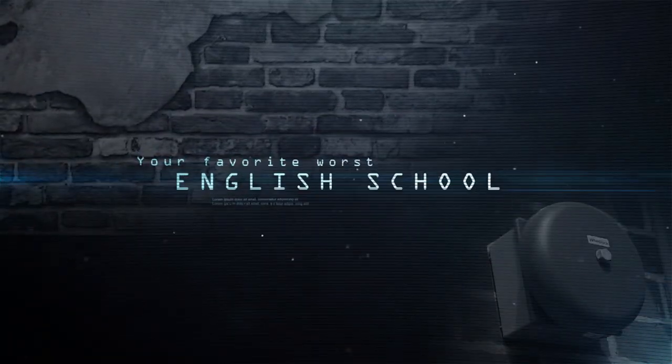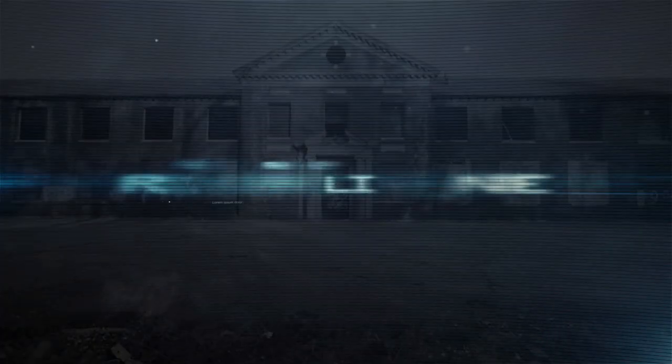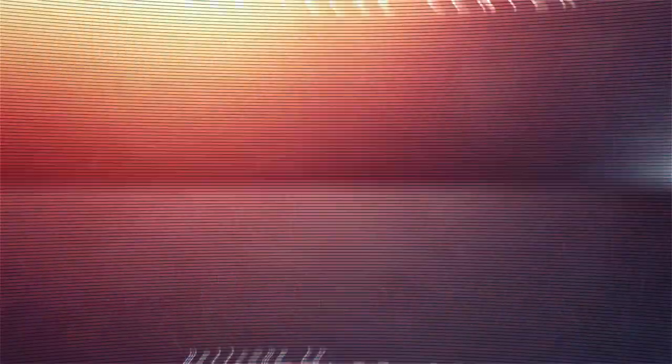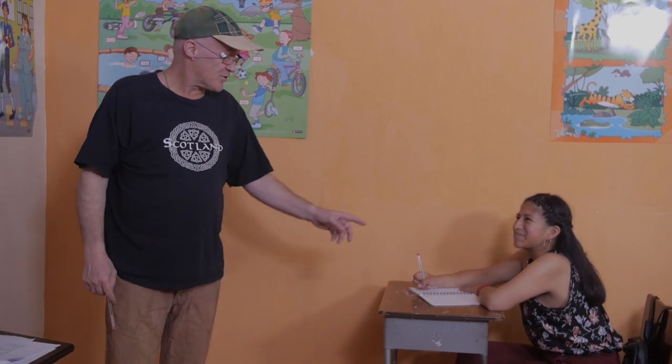Your favorite worst English school is back, more dysfunctional than ever, with the craziest teacher. Welcome to the Gringo Felice Center, where learning English is not an option. The Teacher's Pet — he's a student who always does everything and is the teacher's favorite. 'There are only three words I know in the English language that we don't...' Teacher: 'Don't forget that we have homework for today ending in exam.' 'Ah, I forgot that.' 'Well, that is why she is my favorite student.'